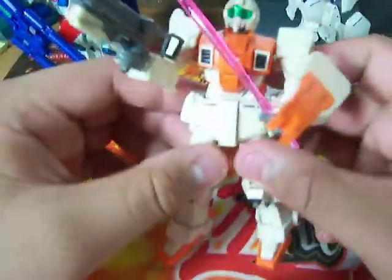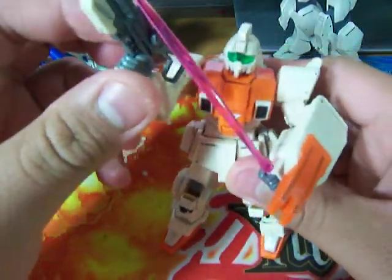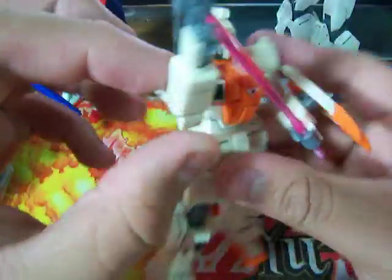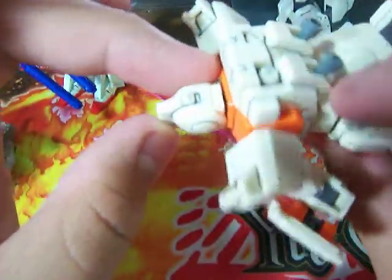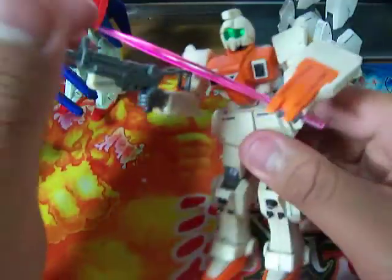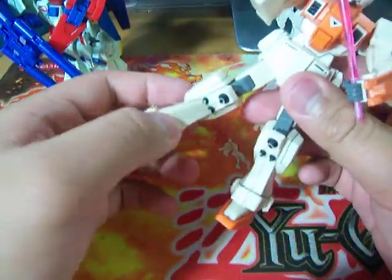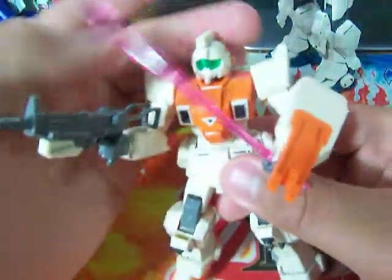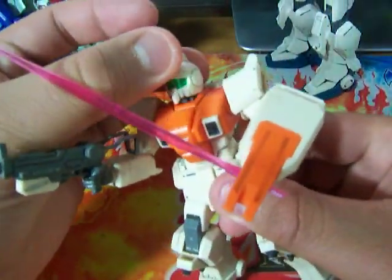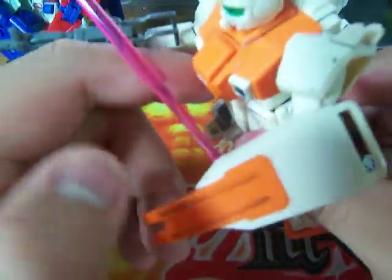Let's start off with the High Grade GM. The only thing I've been doing to my models is just detailing with marker. I haven't really added the decals or stickers on it yet. Overall, there's just stickers on the eyes and the cockpit right here. But that's pretty much all.